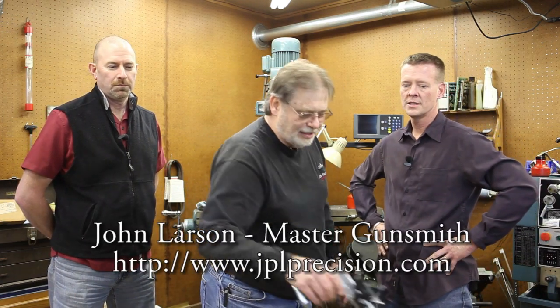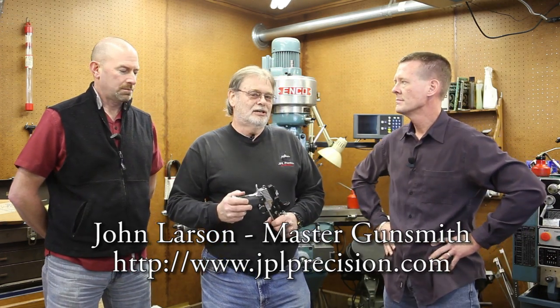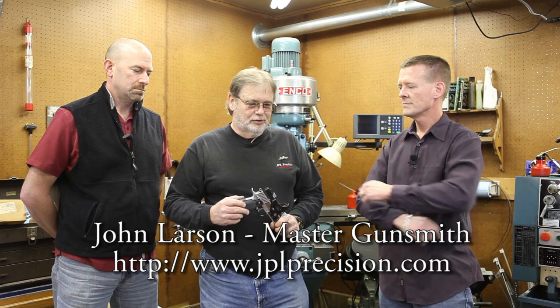So you want to explain a little bit about JPL Precision and what you do? I am in business for myself. I am a pistolsmith. I work almost exclusively on 1911s, and I build a lot of pistols for IPSC competition.